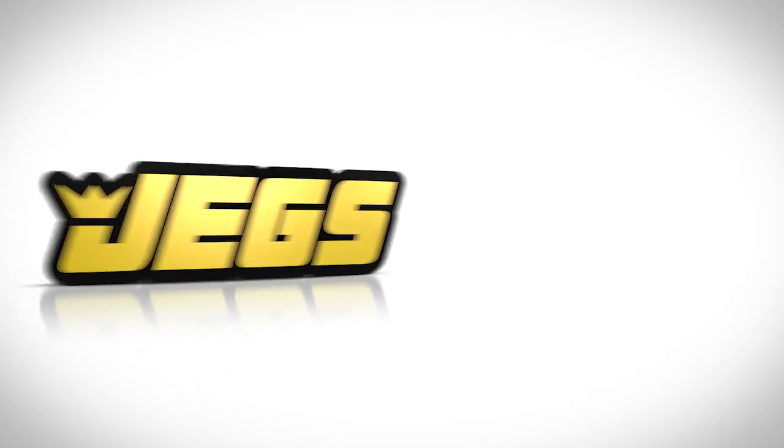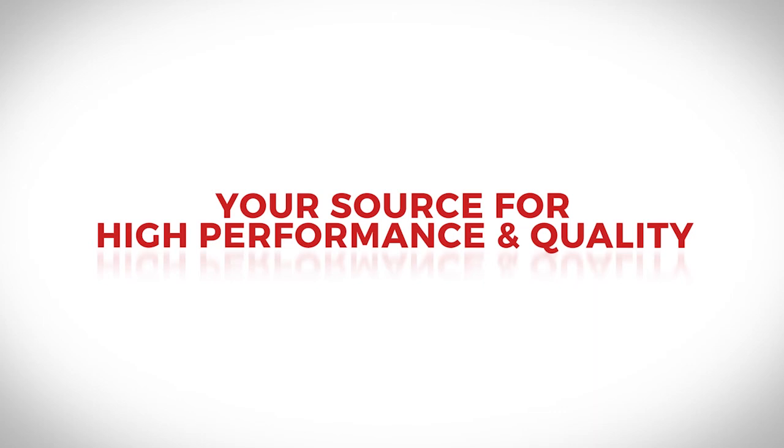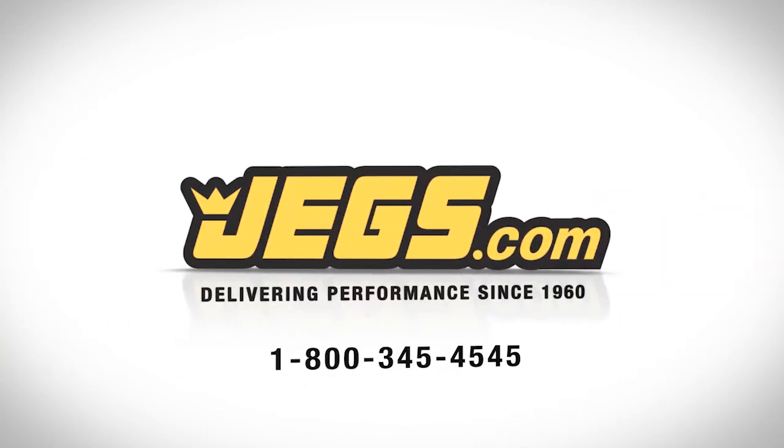Brought to you by JEGS. Fast delivery — your source for high performance and quality. Delivering performance since 1960. JEGS.com.